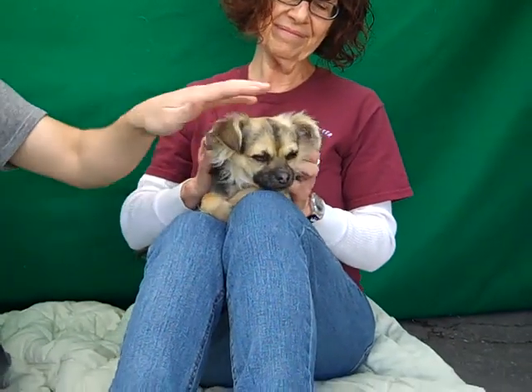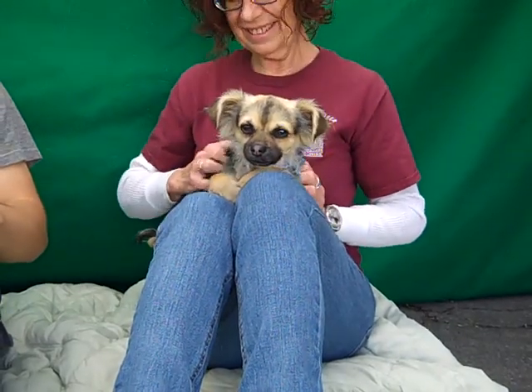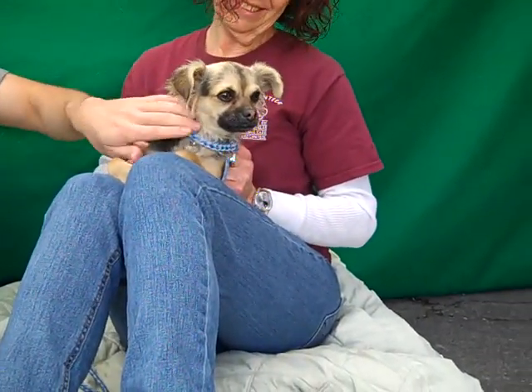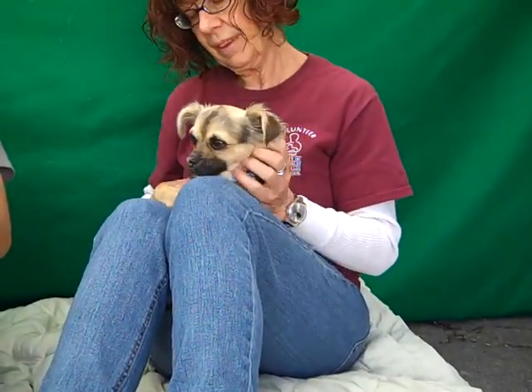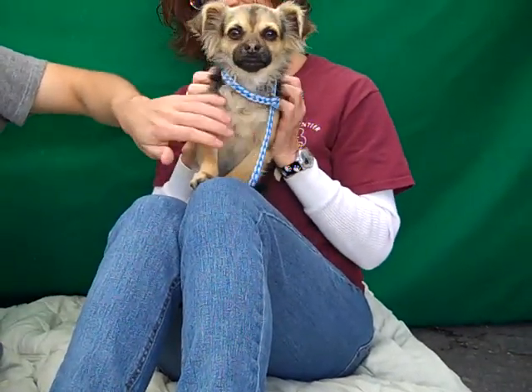This is Tiger. Look at him all tucked in right there. His ID number is A4674040 and Tiger is a long-haired Chihuahua mix. You can see it's just beautiful — these long ears and soft fur. We think he's just about one year old, so he's still kind of just a puppy. He came in as a stray on February 5th and he weighs 6.6 pounds.